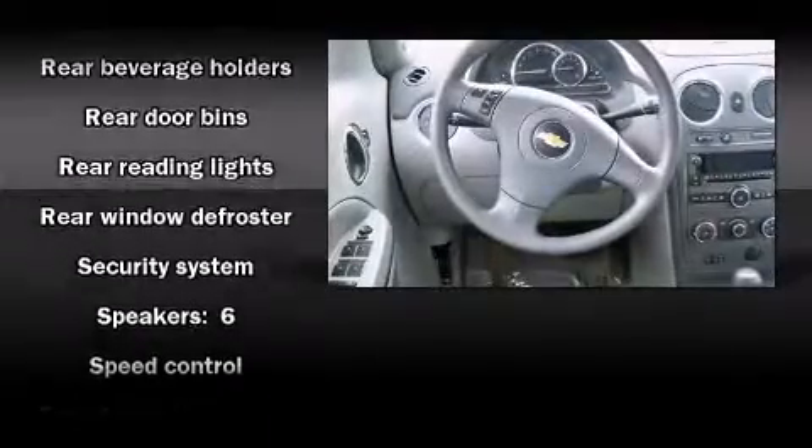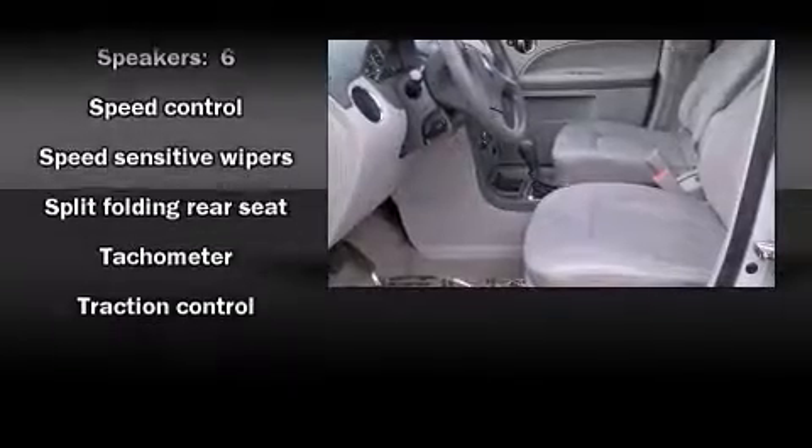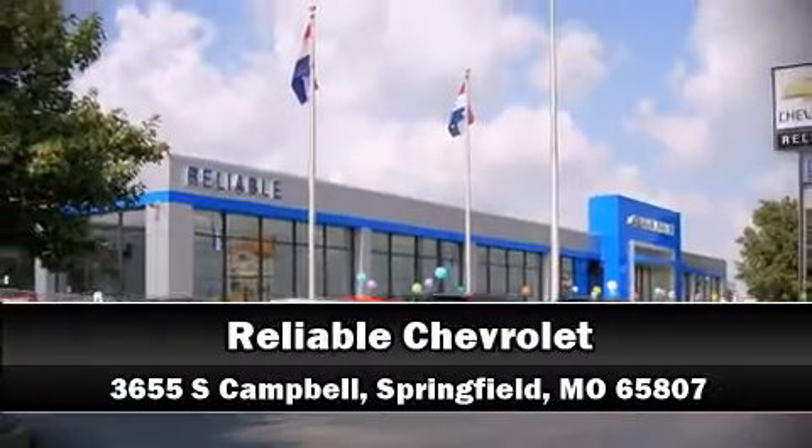Side curtain airbags deploy in extreme circumstances, shielding you and your passengers from collision forces. Come down today and see this vehicle for yourself. Call now to schedule a test drive.